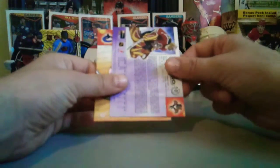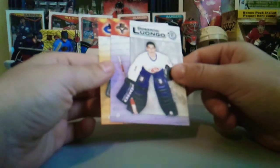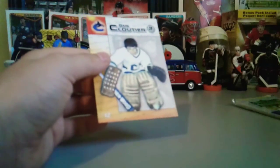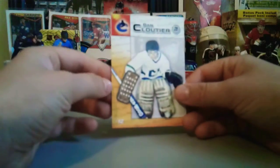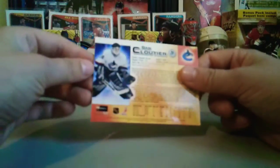Oh nice, oh nice — Roberto Luongo, purple border! Purple border, interesting, cool. And the last card is Dan Cloutier — I'm not really sure who that is.